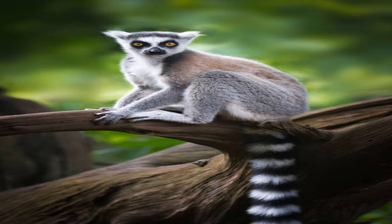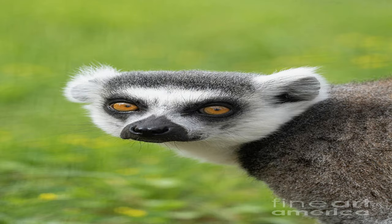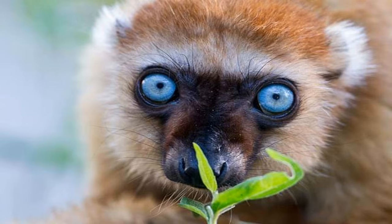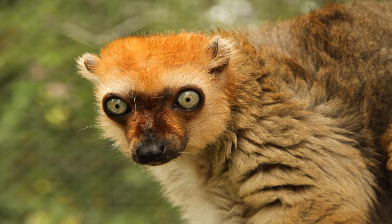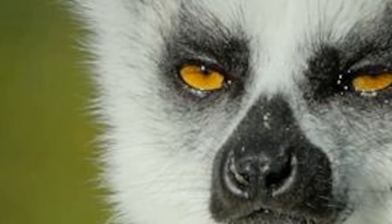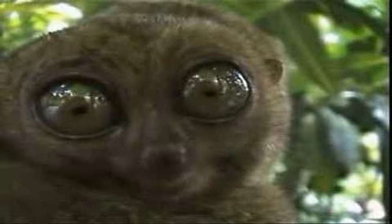Welcome to Section 2: The Large, Round Eyes of Lemurs. Lemurs are renowned for their striking eyes, which play a crucial role in their survival. Their large eyes allow them to gather as much light as possible, aiding in their nocturnal activities. This adaptation helps lemurs navigate through the dimly lit forest during nighttime foraging. Additionally, their eyes have a reflective layer called the tapetum lucidum, which enhances their night vision by reflecting available light back through the retina.